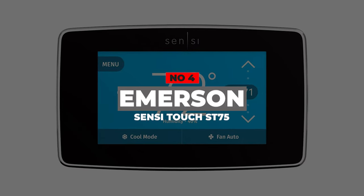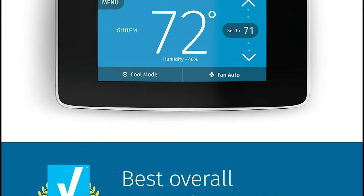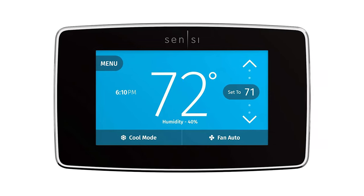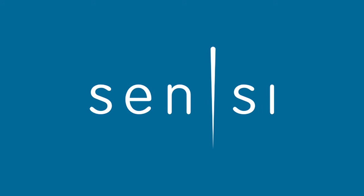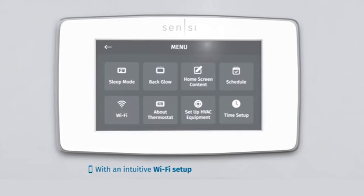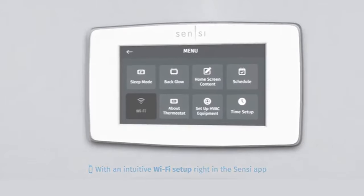Number 4: Emerson Sensi Touch ST75. The first thing you probably notice about this smart thermostat is its touchscreen color display. You can select your ideal temperature from this intuitive touchscreen display. This smart thermostat lets you control it remotely via mobile app — you can download the Sensi mobile app on your Android and iOS smartphone and control your thermostat from anywhere. It also connects to your home's Wi-Fi network to let you control it from anywhere via the app.